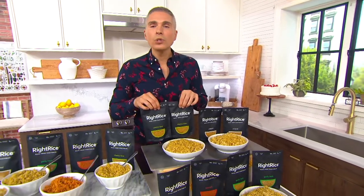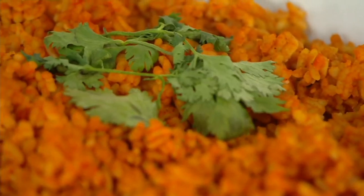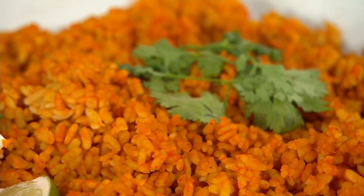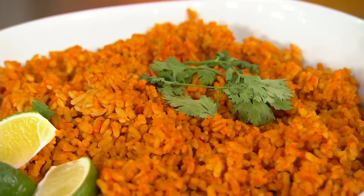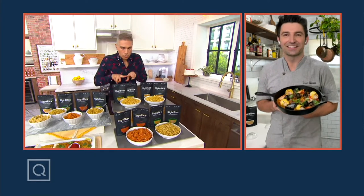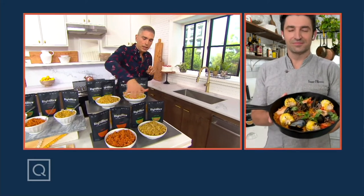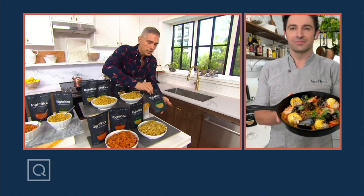Today you're going to get eight bags, and each bag makes four servings per bag, Stuart confirmed. So eight bags times four is 32 servings that you're getting home for $7.74 on Easy Pay. You're going to get two of the original, two of the cilantro lime, two of the Spanish, and two of the garlic herb.